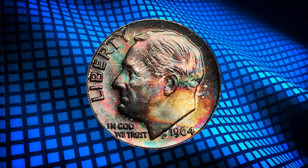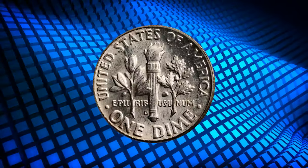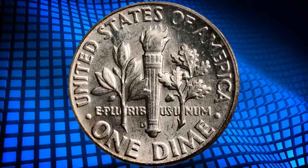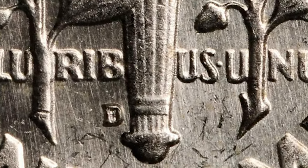Number 7: the 1964 D Roosevelt Dime with Attractive Toning, graded as MS67FB by PCGS. FB stands for Full Bands Designation, indicating the fully struck motifs of the torch on the back side of the coin.